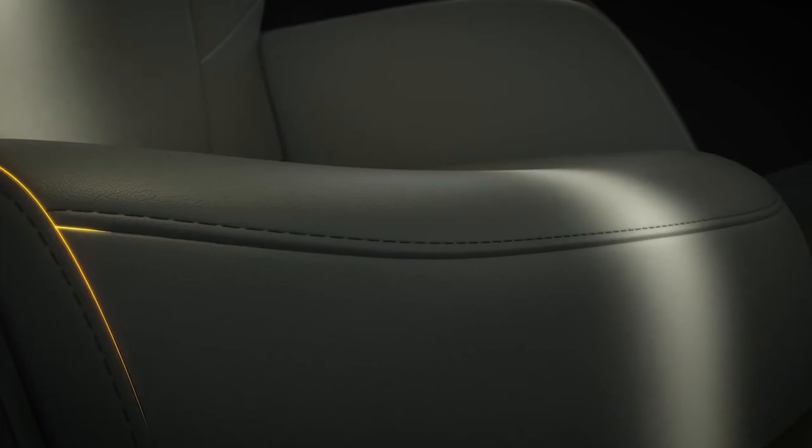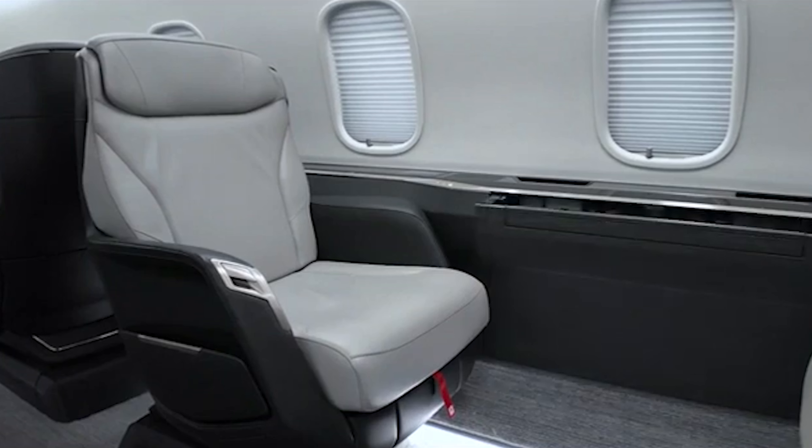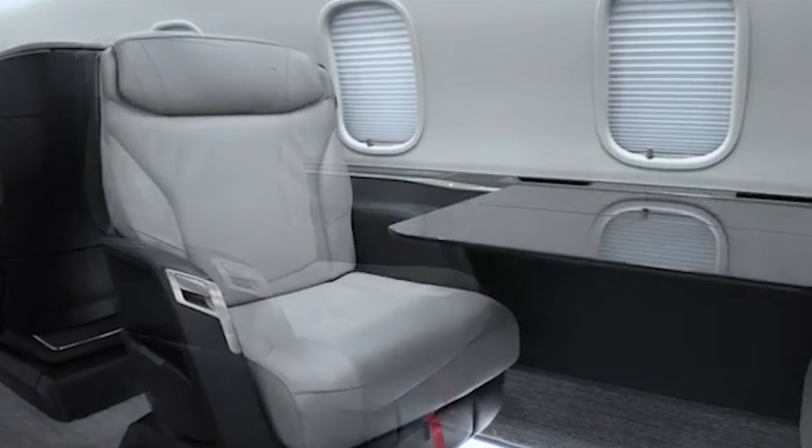Technology is also a big focus in the Challenger 3500. The cabin can be controlled through personal devices, so you can adjust lighting, temperature, and entertainment with just a few taps on your phone or tablet. It also has an ultra-quiet design, which means conversations are easy and ambient noise is minimal — a real plus when you're working or trying to rest. The windows are extra large, letting in plenty of natural light, which helps reduce fatigue and makes the space feel even more open. Plus, it has one of the lowest cabin altitudes in its class, so you feel less pressure and arrive feeling refreshed.